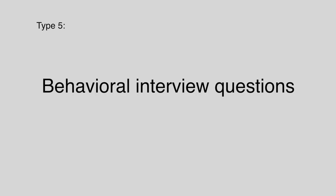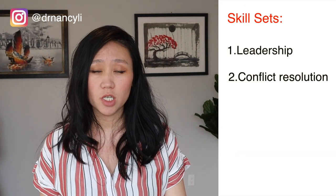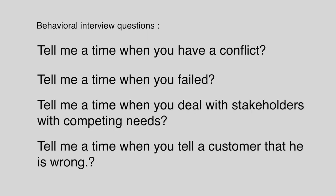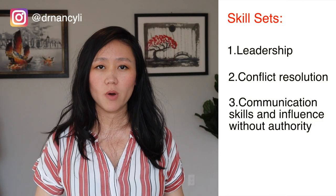Number five is the behavioral interview question. In product management positions at Google, they're looking for the following skill sets: leadership, conflict resolution, communication, and influencing results without authority. Sample questions include: tell me a time when you failed; tell me a time when you had a conflict with an engineer; tell me a time when you told stakeholders they were wrong; tell me a time when you told customers they were wrong. When you answer, present yourself as a leader, not a worker bee — don't go into too much detail about every step you took.